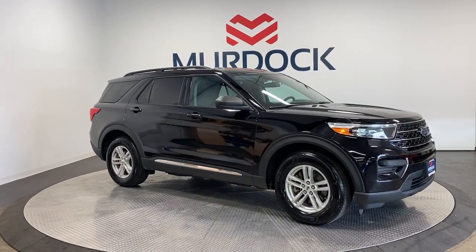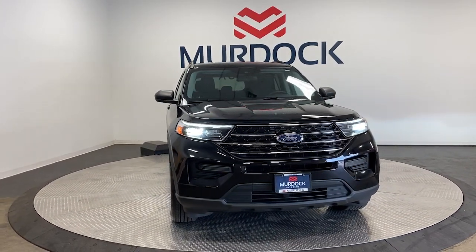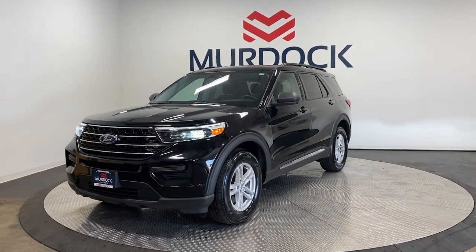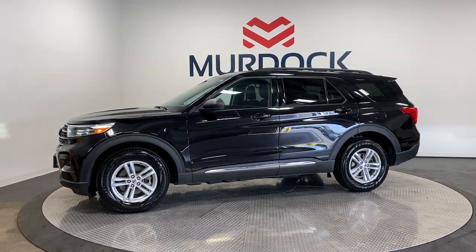Get into the 2021 Ford Explorer. With less than 45,000 miles on the odometer, this vehicle stands out from the rest. Answer the call to adventure in this Ford Explorer, the midsize SUV with a commanding presence and technology that lets you customize your driving experience.